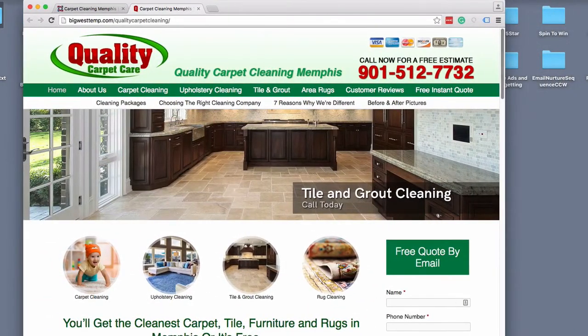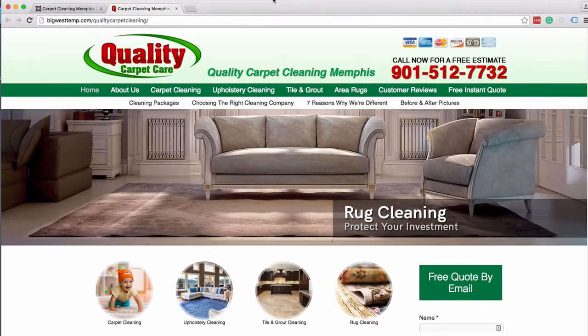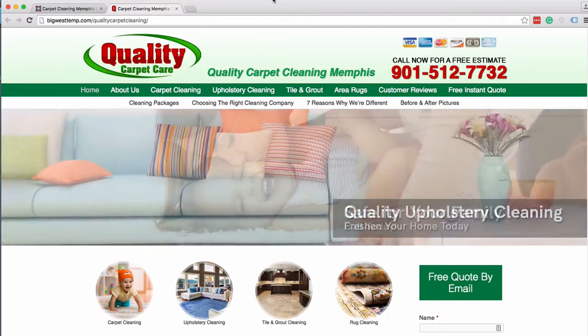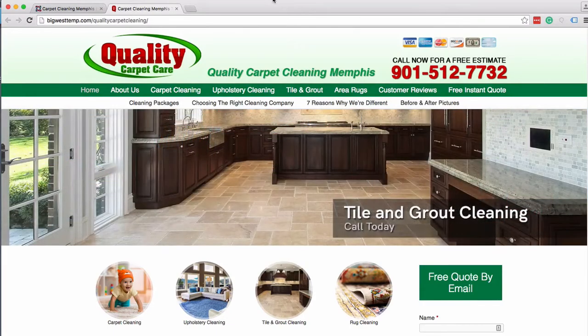Just wanted to make this short video to show you the improvements you can make by freshening up an older style website. If you have any questions or would like us to take care of this for you, give us a call at 406-493-1881 or check out carpetcleaningwebsites.net. Once again, Joe Burnich with Big West Marketing — I will talk to you soon. Thanks, guys.